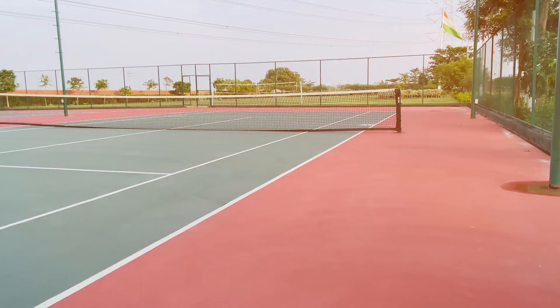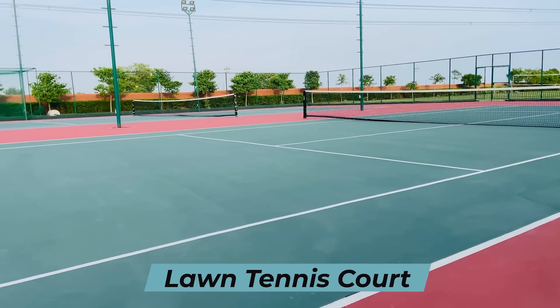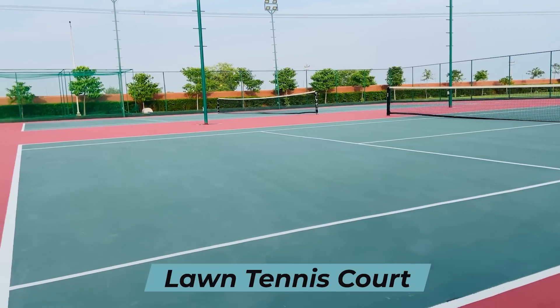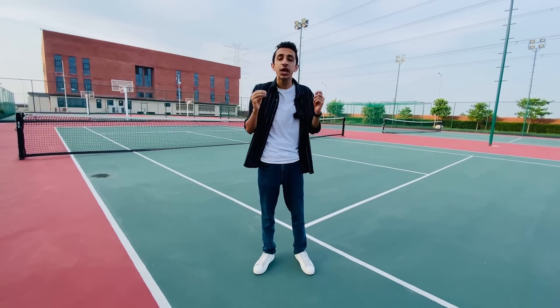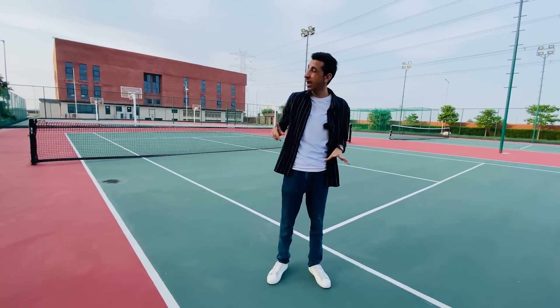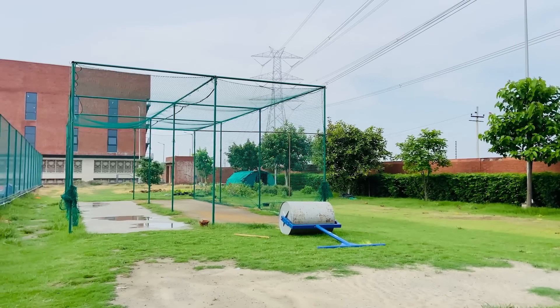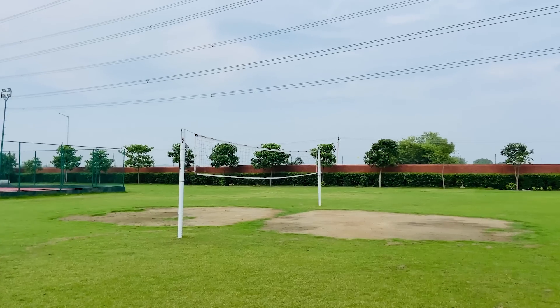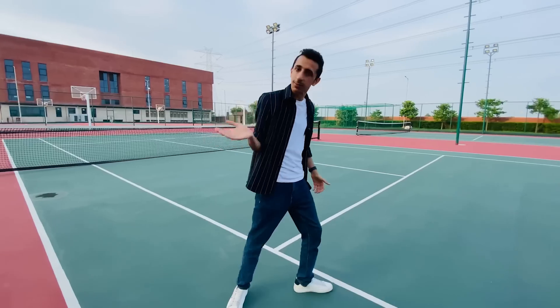Right now I'm standing on the lawn tennis court of Newton School of Technology — they're really very big on sports. They have both outdoor and indoor sports facilities covering every sport you can name. Right now I'm on the lawn tennis court; behind me are the basketball courts; on my left are the cricket nets, the volleyball field, and the football field. I can't wait to show you the indoor sports area.